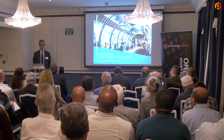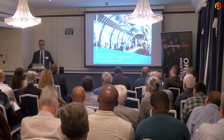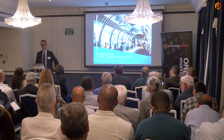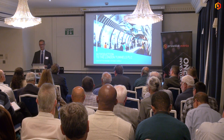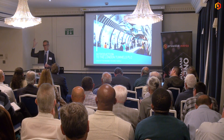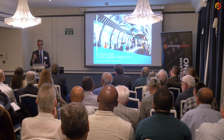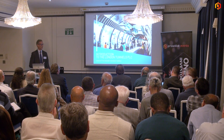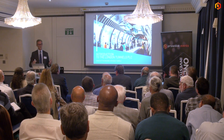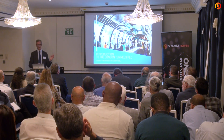The tunnels are in central London, sitting underneath the Central Line, effectively between Holborn and Chancery Lane, extending a little further west. The two council areas above them are Camden Council and the City of London. During the war, the concept was that when an air raid siren sounded, people would go down into the tube network and then descend into the tunnels, which sit beneath the tube, staying there until the bombing raid finished. Other similar tunnels were built in London, but these are the only ones that can be developed in this way.